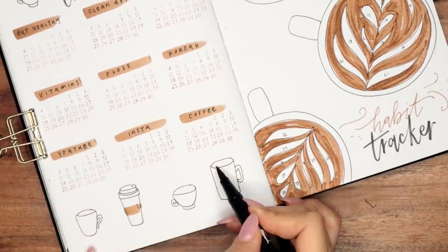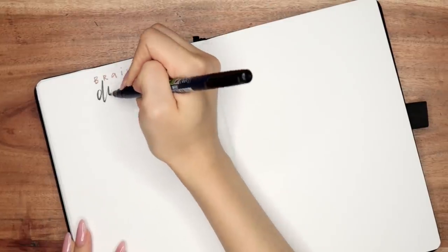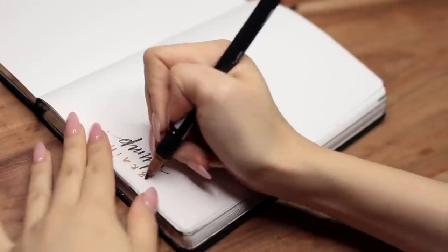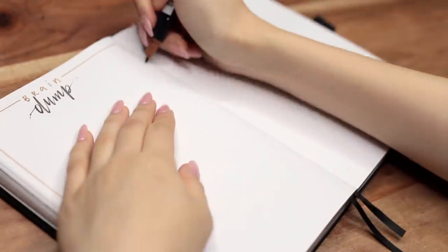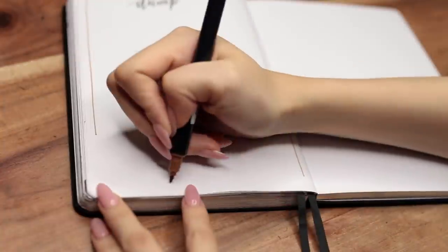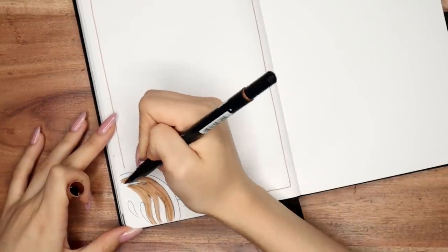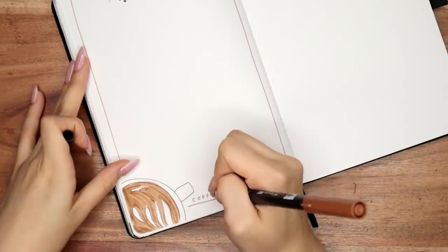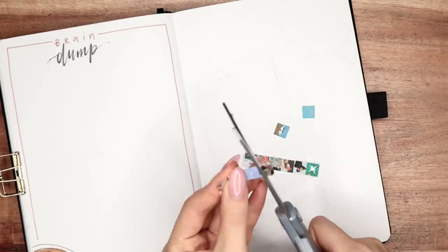I finished off the trackers with the coffee doodles, and that's it for this spread. Next up we have my brain dump page — this is pretty simple, just an empty page for me to dump out whatever's in my mind because there's a lot happening in November. I have a little doodle of the same latte mugs in the corner. I haven't done a brain dump in a while.